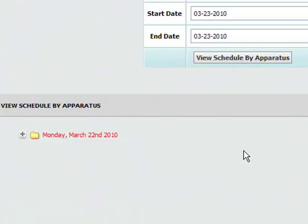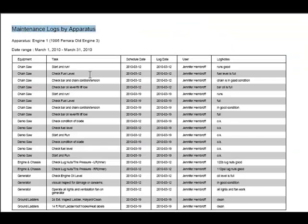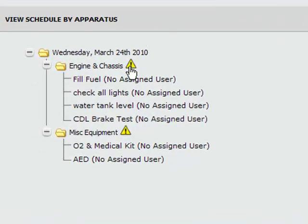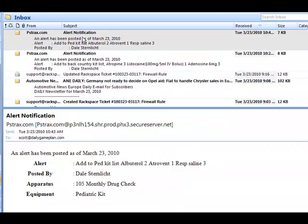Once tasks are logged, they're recorded and sent to a secured off-site database that's backed up and immediately available to officers when they need it. When defects or problems are found during checks, any crew member can post an alert, which is then sent via email to the appropriate person or department.